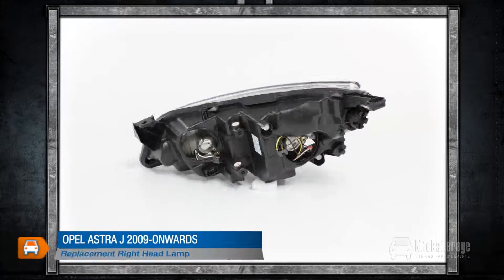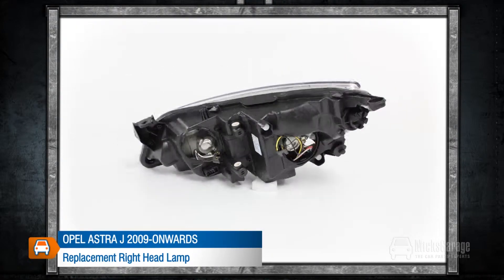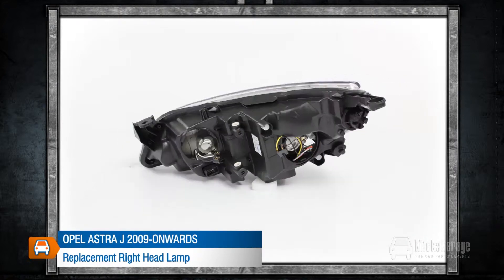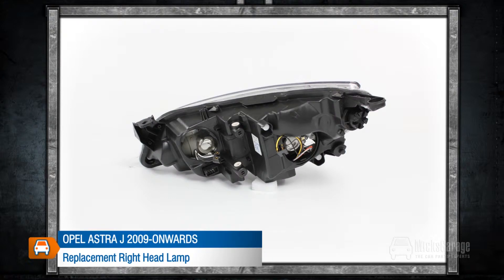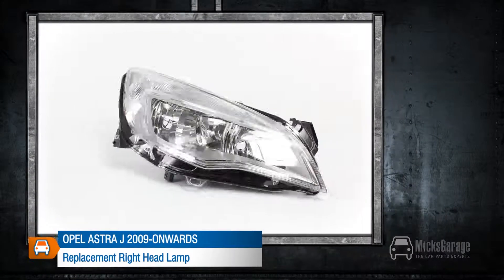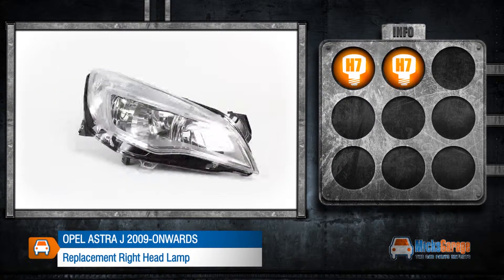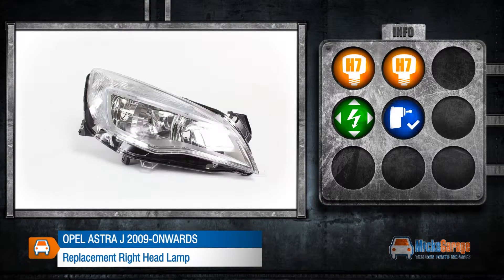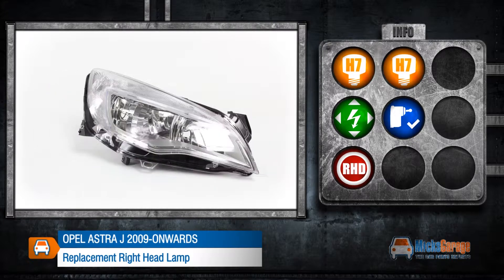This replacement right headlamp is for an Opel Astra J 2009 onwards. All our lamps are high quality direct replacement for the original lamps on your car. They are manufactured to original equipment specification and ISO standards, and are fitted using the same mountings and connections as your original lamp. This lamp takes H7 and H7 bulbs, can be adjusted electrically, and includes a leveling motor. This lamp is made to fit a right-hand drive car.